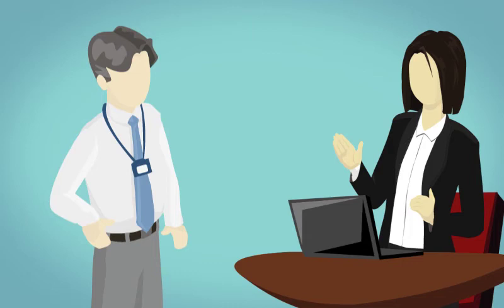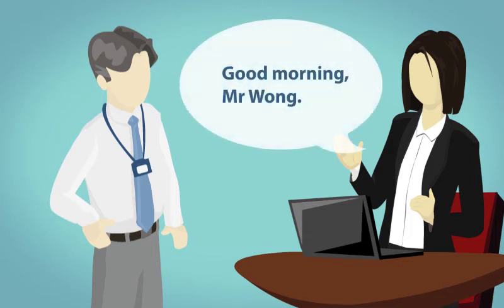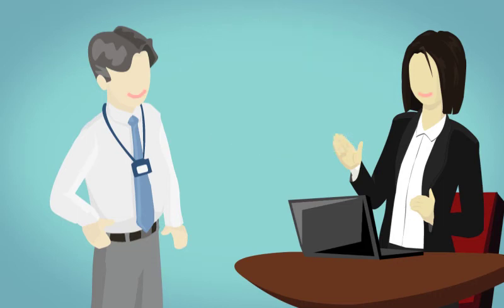At the same time, the receptionist can greet guests upon their arrival. This enhances the overall customer experience and helps different companies provide premium services, achieving better customer relationships.